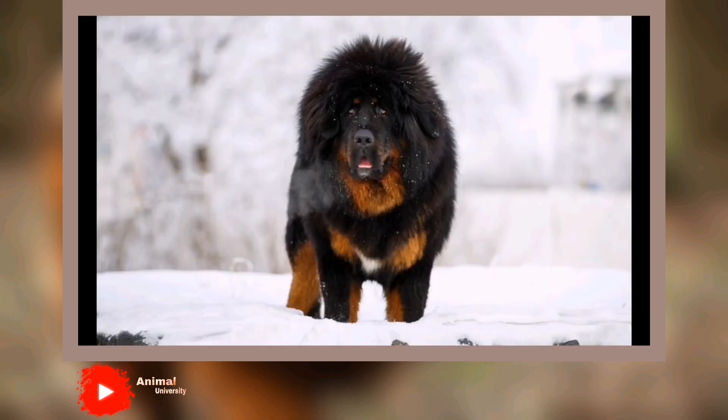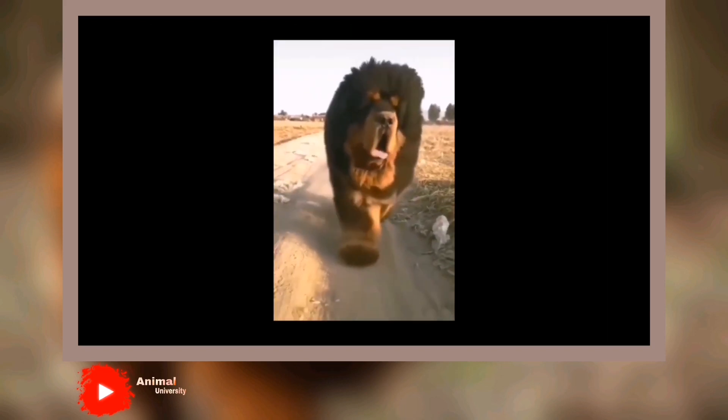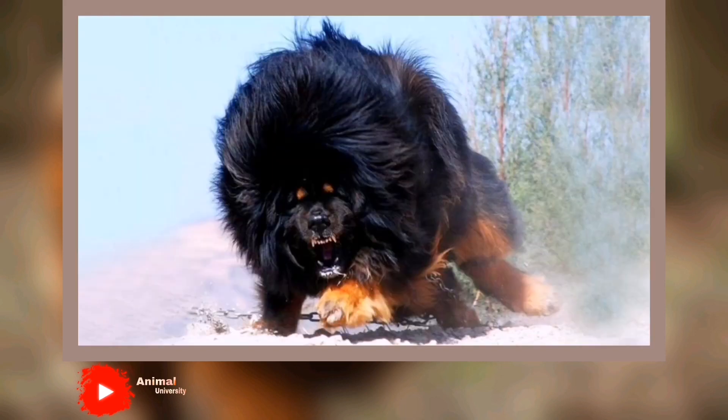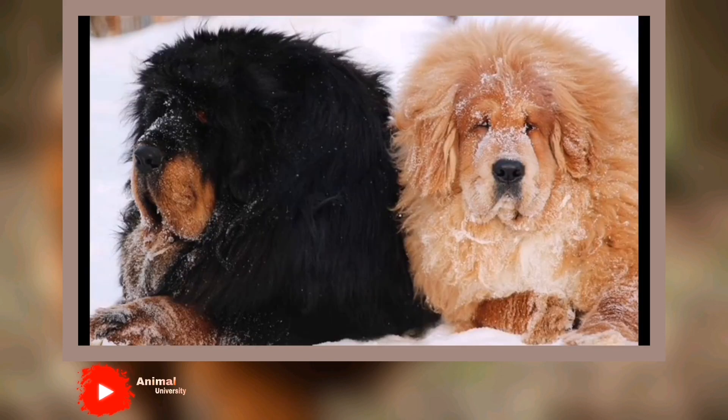Adapts well to apartment living: 1. Contrary to popular belief, small size doesn't necessarily an apartment dog make. Plenty of small dogs are too high-energy and yappy for life in a high-rise. Being quiet, low-energy, fairly calm indoors, and polite with the other residents are all good qualities in an apartment dog. And you can find an awesome crate for your dog here to give them a little more personal space in your apartment.